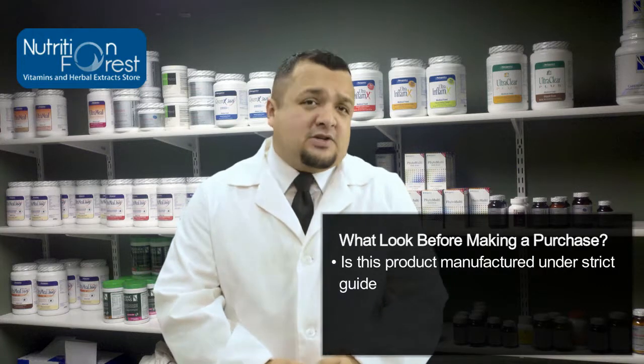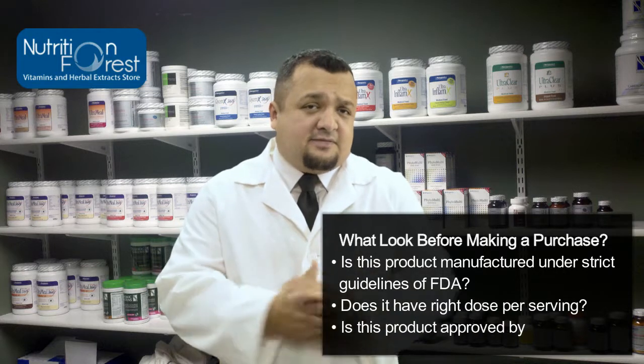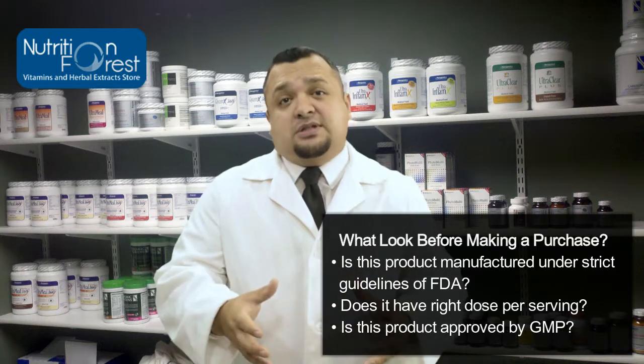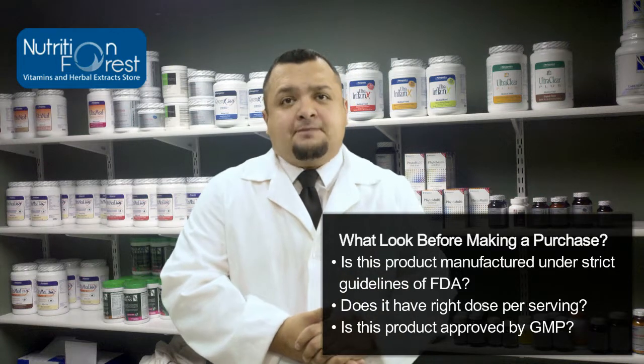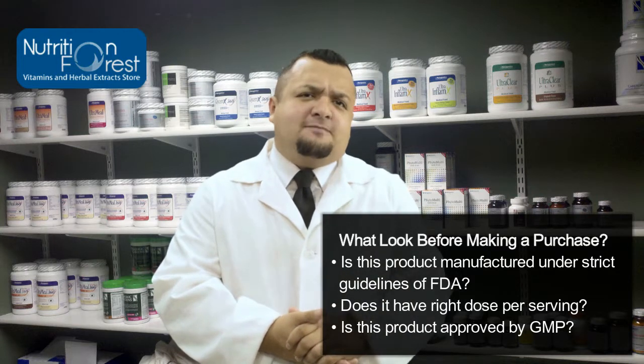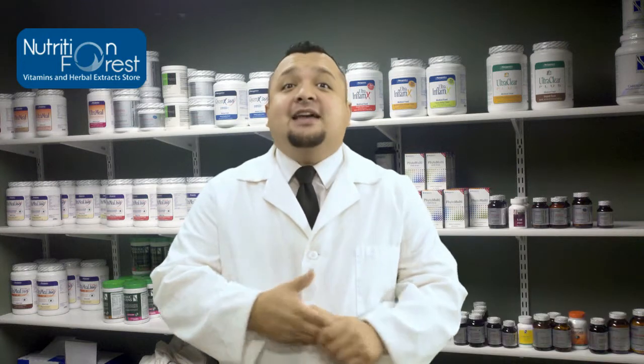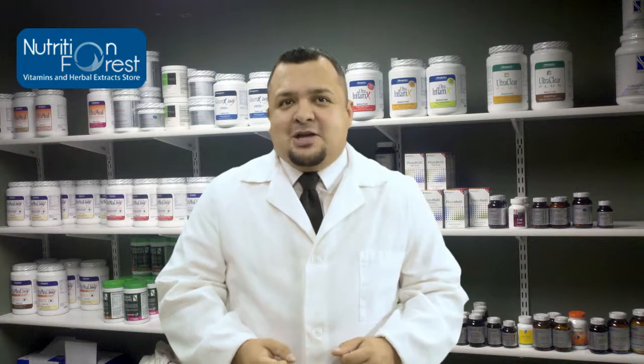Is this product manufactured under the strict guidelines of the FDA? Does it contain the right amount of the daily dosage that you need? Is this a GMP approved product? You also need to ensure that there are no artificial ingredients and fillers.